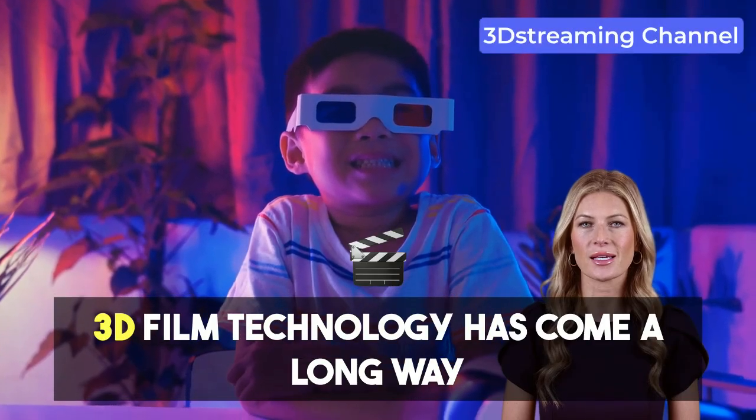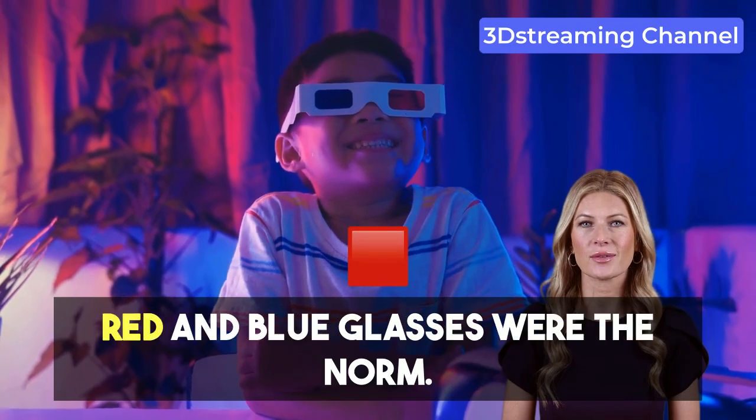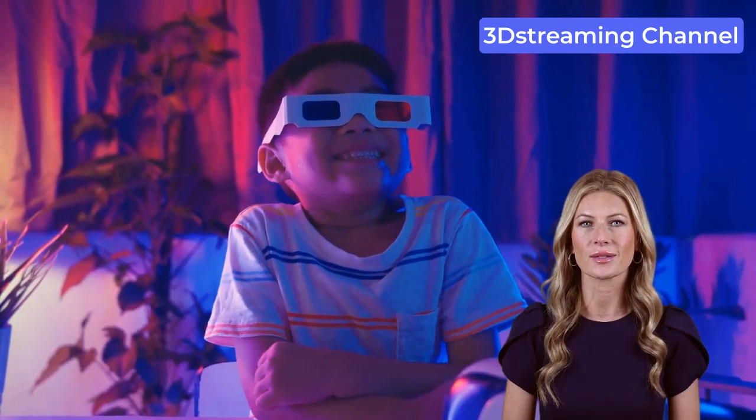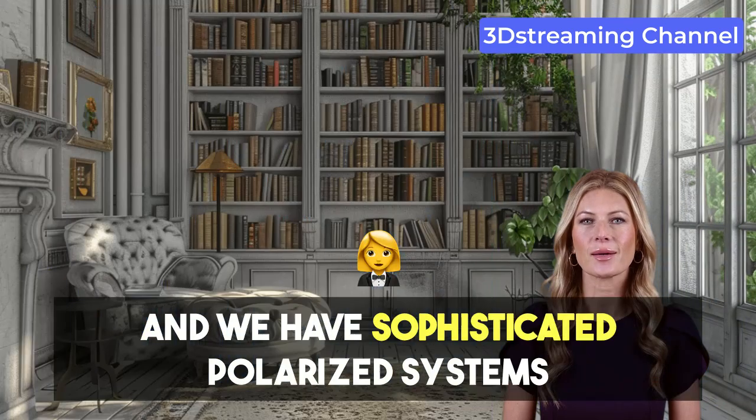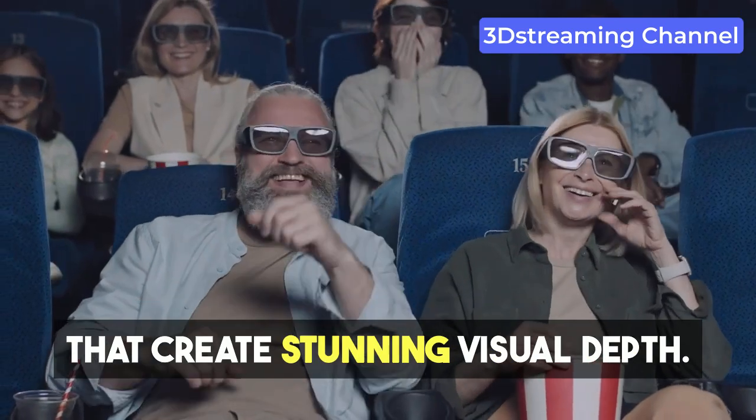3D film technology has come a long way since the early days of anaglyph systems, where red and blue glasses were the norm. Fast forward to today and we have sophisticated polarized systems that create stunning visual depth.